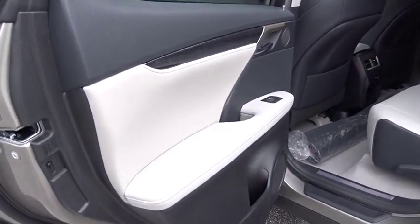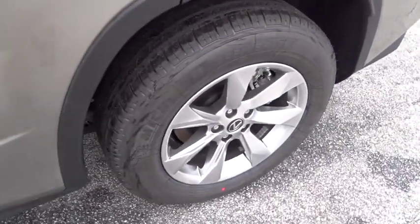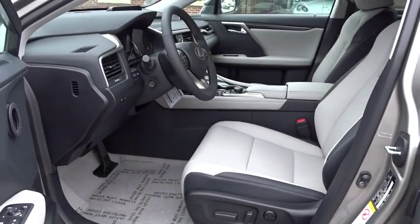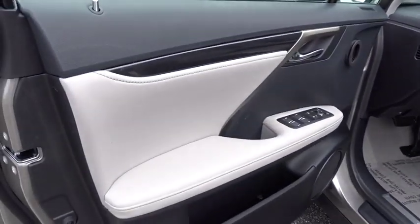Bluetooth, power steering, adjustable steering wheel, auto dimming rear view mirror, keyless start, aluminum wheels, cruise control, four-wheel disc brakes, floor mats.